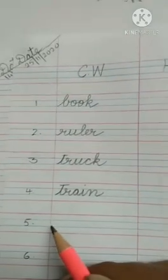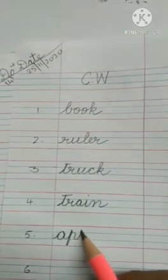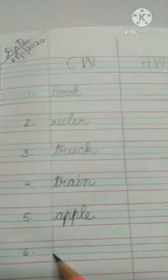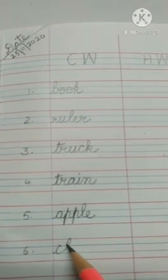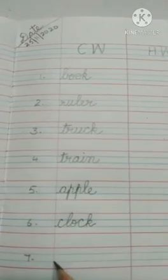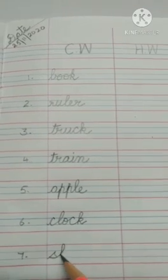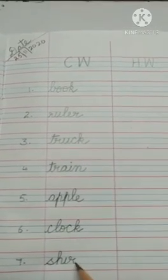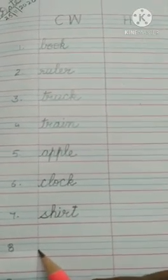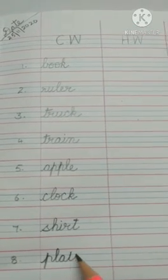The next word is apple. The spelling is A-P-P-L-E. Apple. The next word is clock. The spelling is C-L-O-C-K. Clock. The next word is shirt. The spelling is S-H-I-R-T. Shirt. The next word is plate. The spelling is P-L-A-T-E.